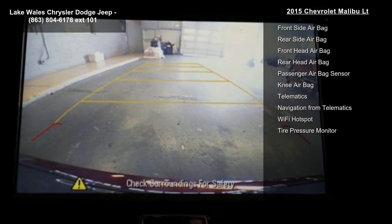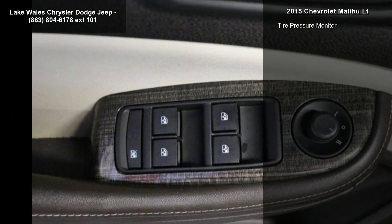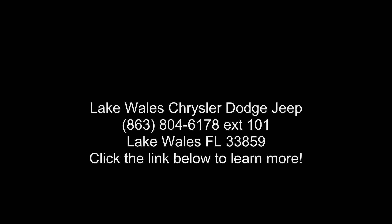196 hp, 146.2 kW at 6300 RPMs. 191 lb-ft of torque, 257.9 Nm at 4400 RPMs. STD. Seats: Front Bucket.